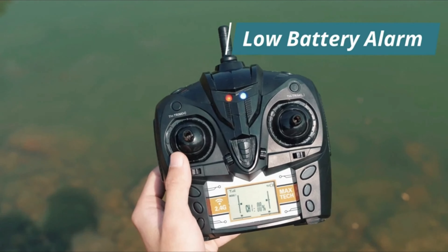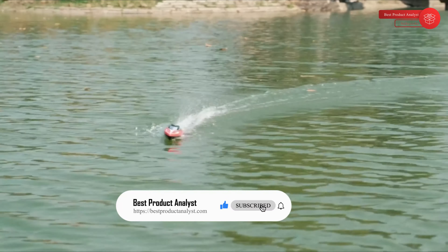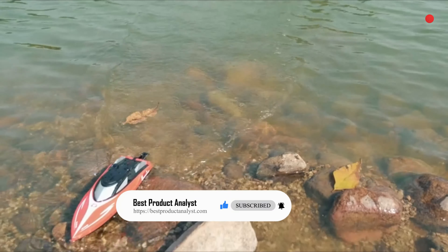The Velocity High Speed RC Boat is one of the hardest and fastest freshwater remote control boats for kids ages 14 and up. Not for saltwater use.